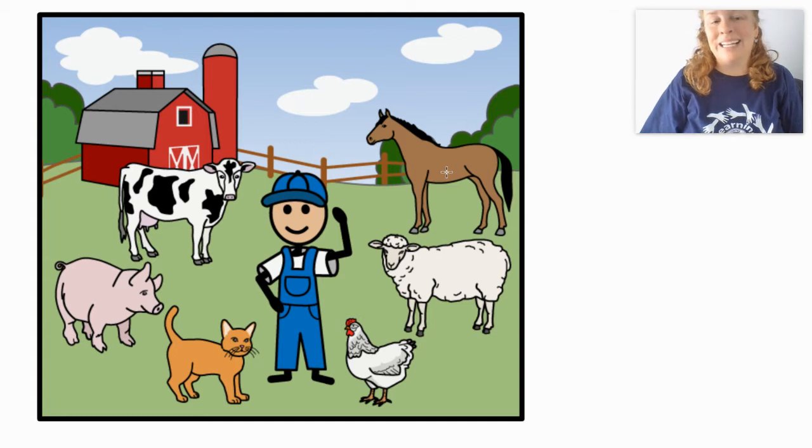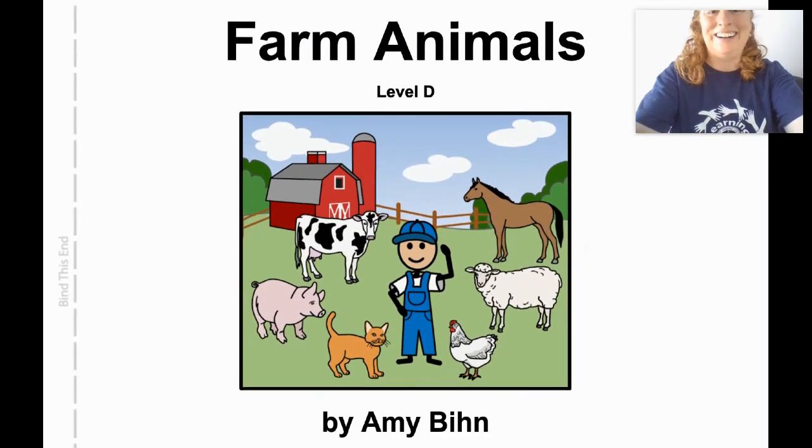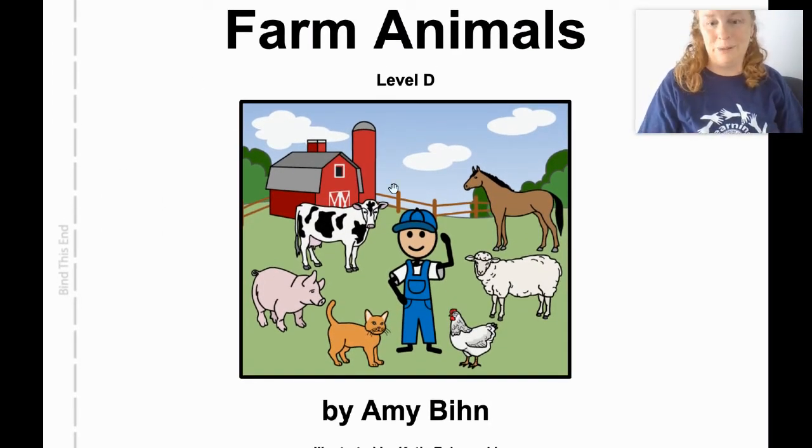The sheep says baa. The horse says nay, the horse says nay. Now families, I'm going to ask you to hit pause on the video and go through that activity really quickly with your child — that's a really good one for you to try at home as well. Alright friends, ready? I'm going to shrink it back out and we're going to read our story. It's called Farm Animals by Amy Bin. Ready? Let's see.